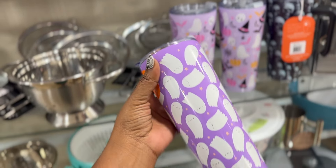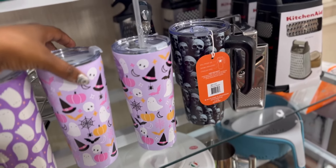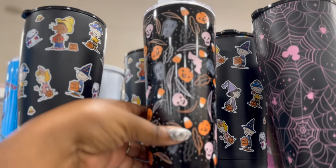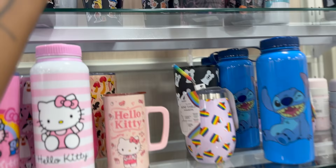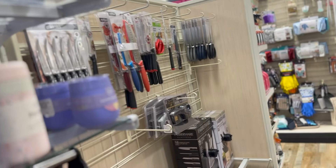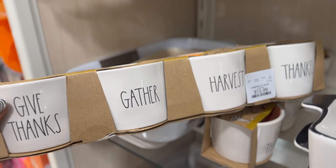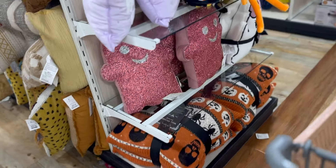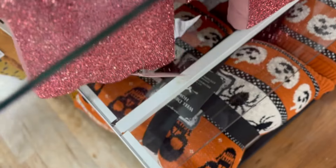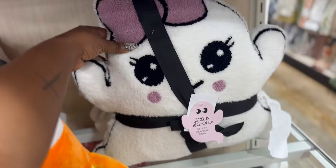I don't know if we saw the tumblers from HomeGoods, but really cute - look at that one. This is more of what I like. They have Disney, more Halloween, Peanuts, and Mickey Mouse. Have we seen these yet? I don't think so. So darling - $29. They're gorgeous but $29? Also adorable. Stinking adorable.